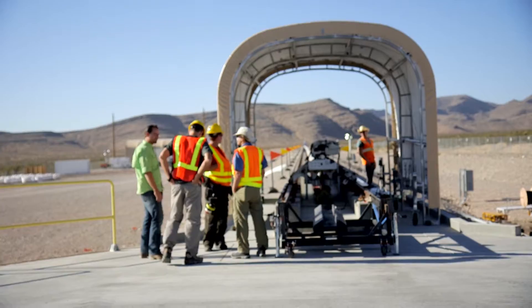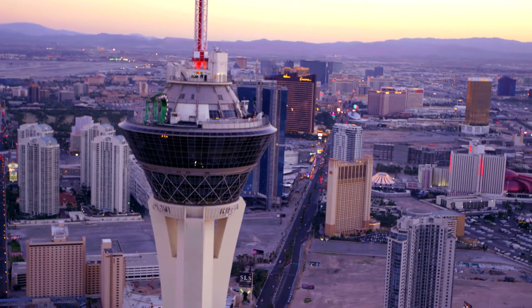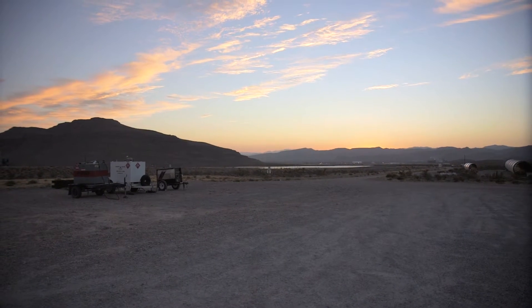We knew immediately that we wanted to showcase it even though it's not completed. So they're out in North Las Vegas — they've built a test track out there and it's quite a setup.